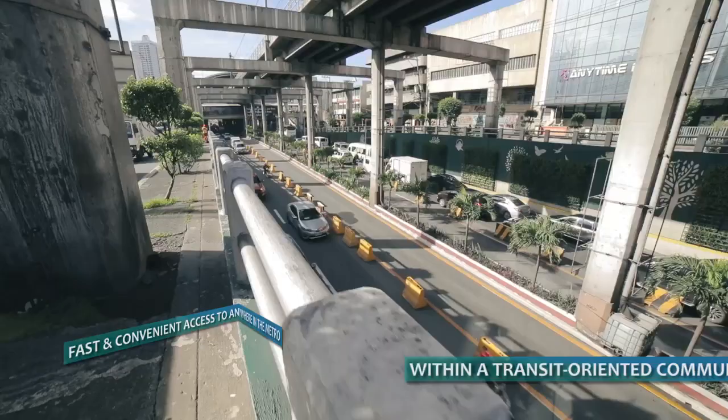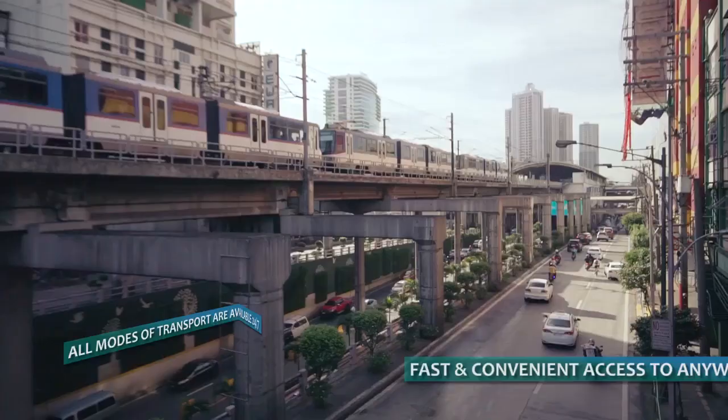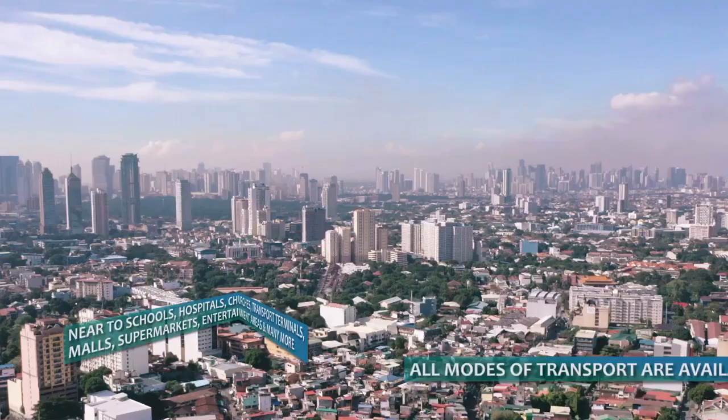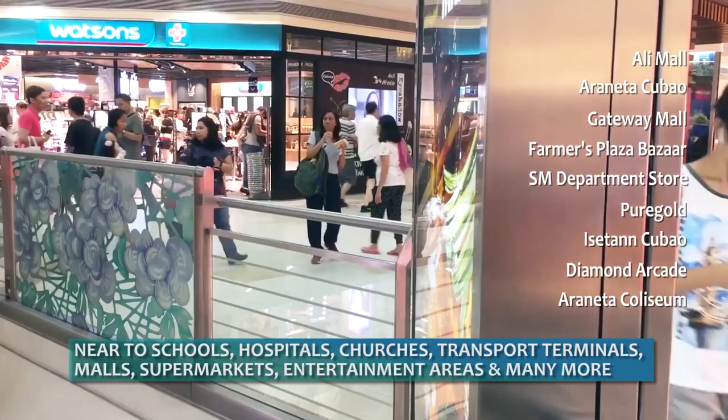It is within a transit-oriented community. Access going to anywhere in the metro will be fast and convenient, with almost all modes of transport readily available 24-7. Near-to-known establishments like schools, hospitals, churches, transport terminals, malls, supermarkets, entertainment areas, and many more.